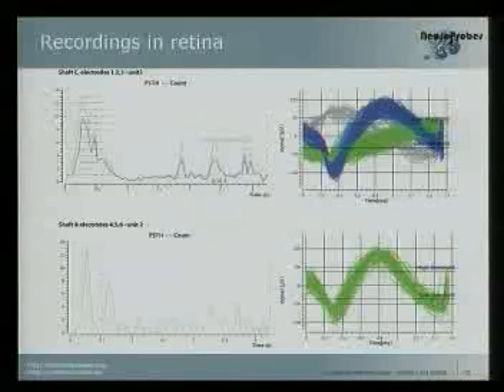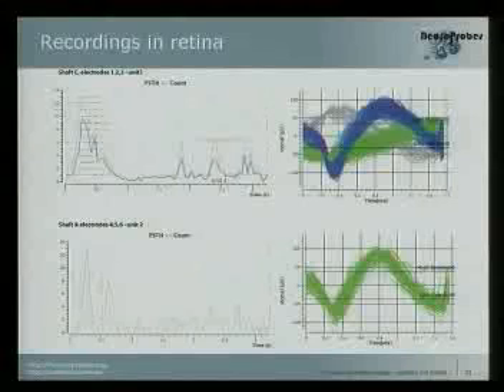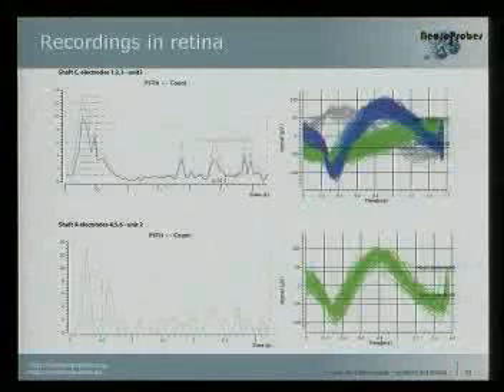In a related application, we use the same electrode in vitro experiments — not in vivo — for getting recordings from the retina. We can see nice recordings here: this is an on-cell, the light is on and we can see a nice cell firing, and this is an on-off cell.